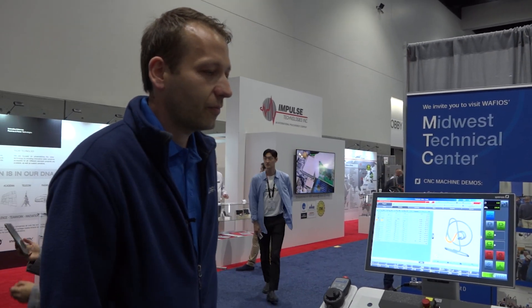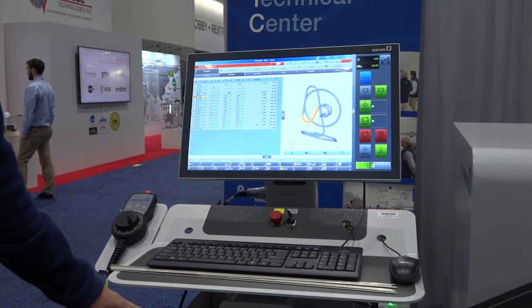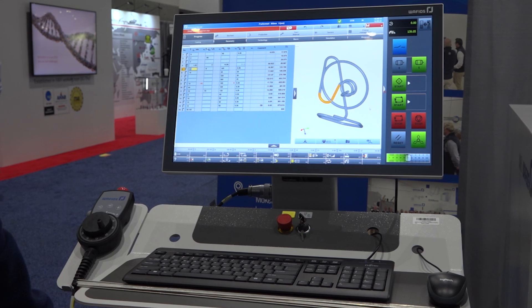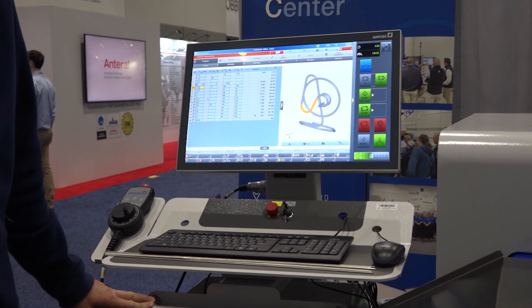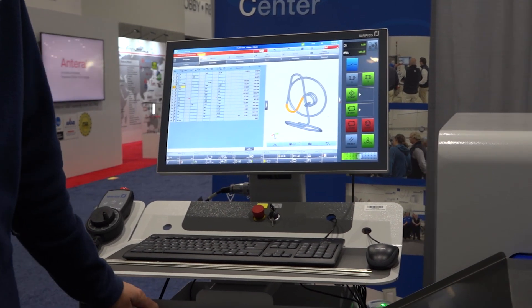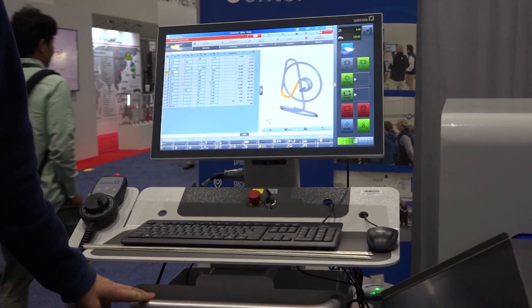The complete machine is CNC controlled and we have a geometrical programming system, which means the operator does not need to worry about movements or CNC code. It's more or less a description of the geometry of the final part, and it's even possible to import CAD files and the machine creates the program for the bending operation.